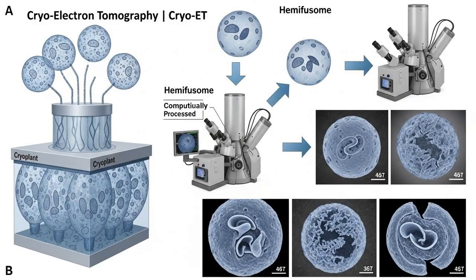Cryo-ET is some seriously cool science fiction stuff made real. Scientists take cells and flash freeze them so fast that the water inside doesn't have time to form damaging ice crystals — it turns into a glass-like solid, preserving everything inside the cell in its pristine, natural state. Then they take thousands of pictures from different angles and use a computer to build a high-resolution 3D model. It's like having a superpower that lets you peer inside a cell as if it were made of glass, without disturbing anything. This technology was the only way to see these structures that, in the words of Dr. Kachar, were completely invisible with conventional microscopy.